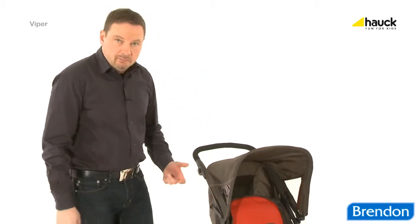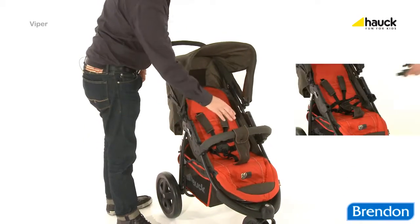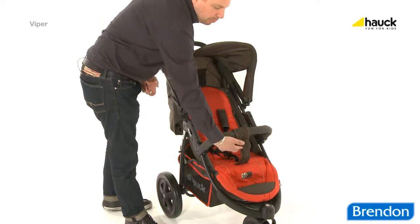Safety is very close to our heart. That's why our buggies feature a 5-point harness with soft shoulder pads fitted as standard. A detachable front bar, and in order to protect your child from slipping out of the buggy, there is a leg strap.